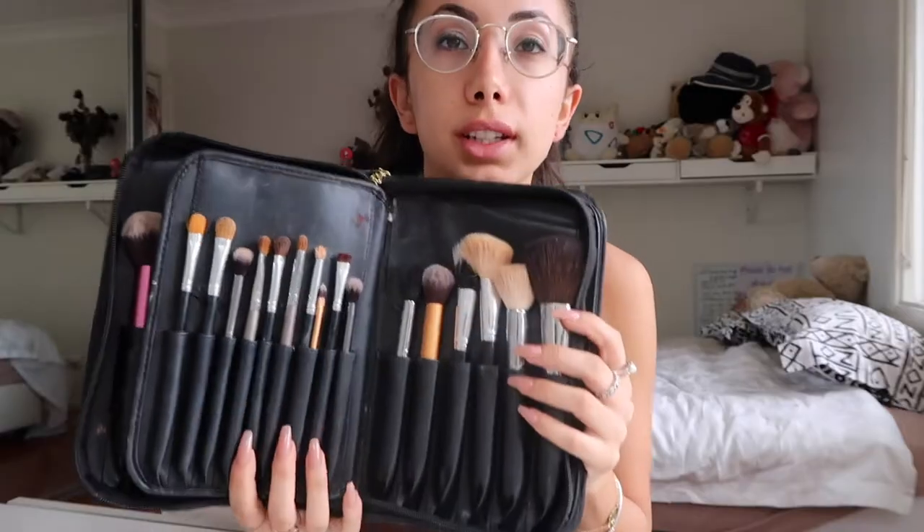First step is makeup brushes. I'm going to be doing my makeup over there. This brush case is so handy — I got the brushes off eBay, came in a set with like 29 brushes. All of these are just mixed brushes I've had over time. I pack my brushes in order of how I would actually do my makeup.